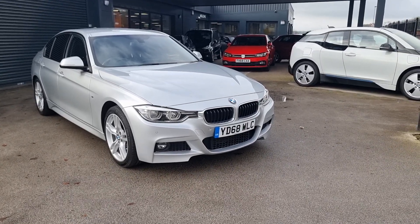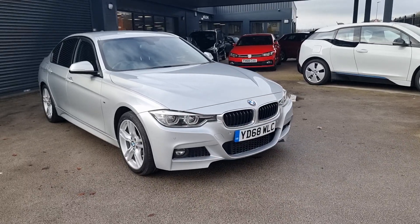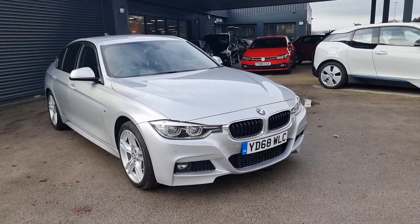Today I'm going to be showing you around our new in stock 320d. It comes in silver, it's a 68 plate, and it's sitting on around 62,000 miles.